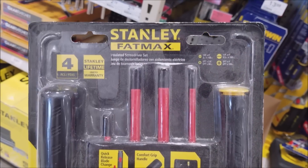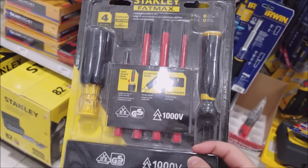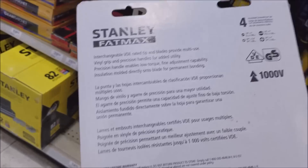This isn't one I'm getting, but I just ran across it — Stanley Fat Max. It's $14.99 with a $10 rebate, so only $4.99.